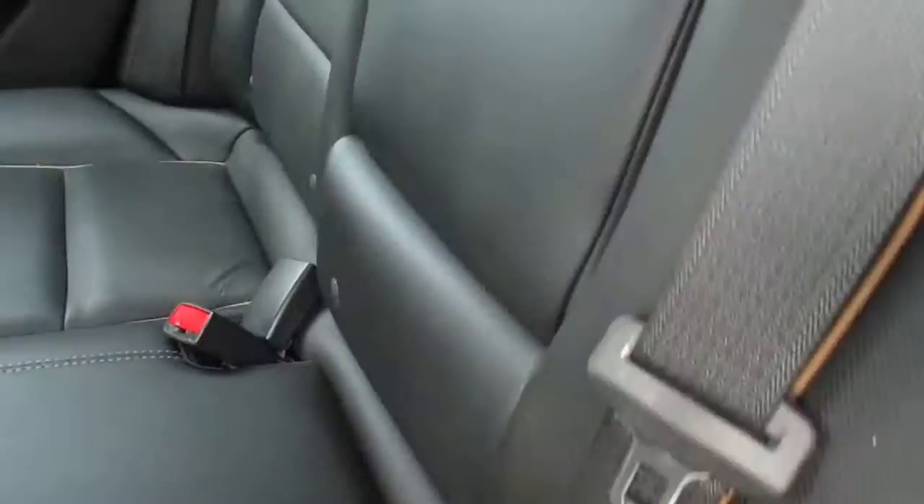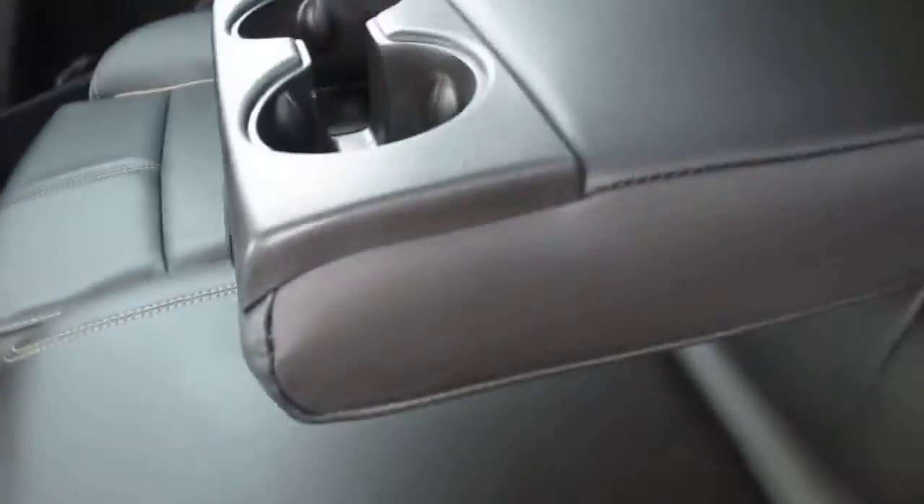Let's go ahead and take a look in the back seat guys, see what we got going on. All leather all around, fold-down cup holder in the center. Very nice, and the seats do fold back for extra trunk space, just like that.